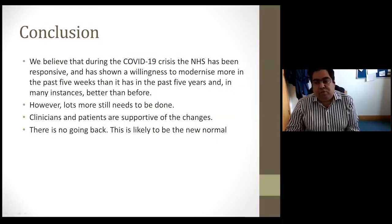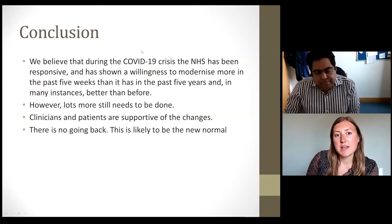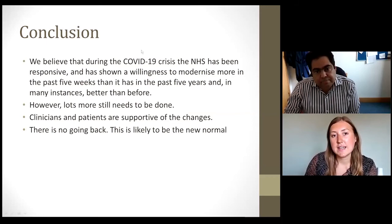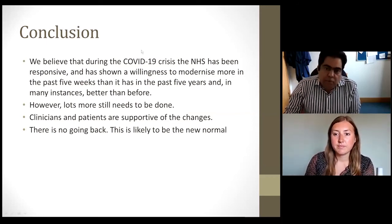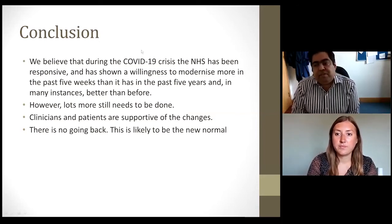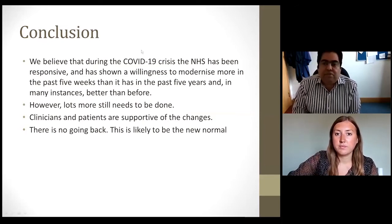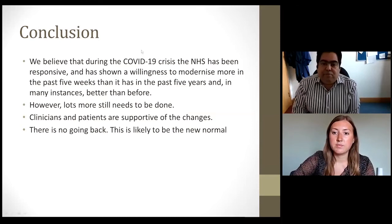Q: What is an acceptable level for standard deviation? A: Three or below is considered acceptable. Above three is where variability is a little high and you need to consider improving it.